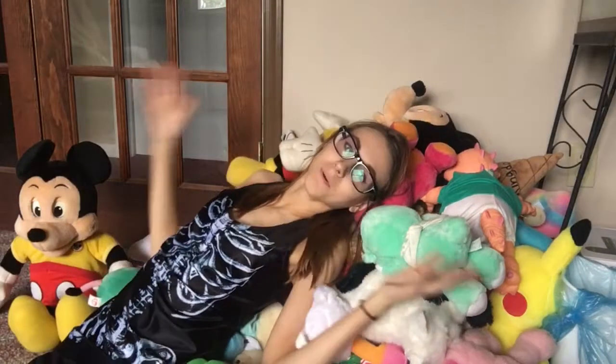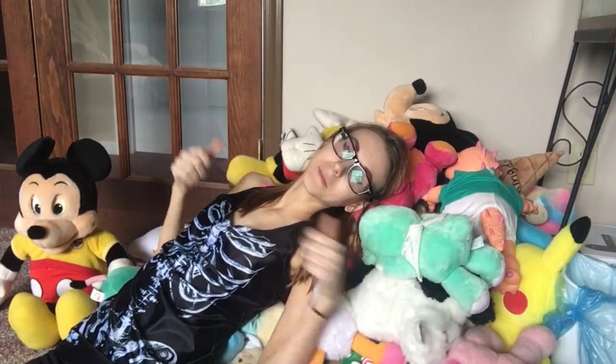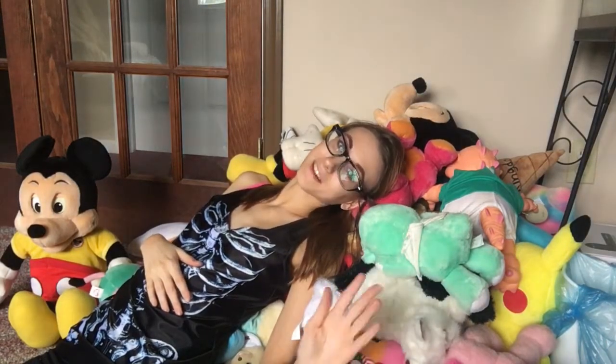So guys, this is my stuffed animal collection! Thank you so much for watching — if you liked it please thumbs it up and I'll see you in the next video. I feel like I need a nap. Bye guys!